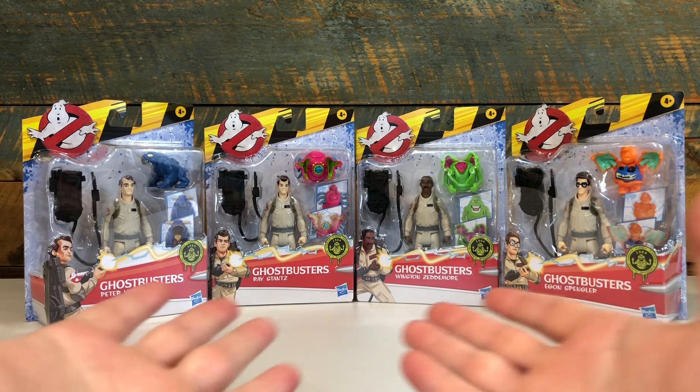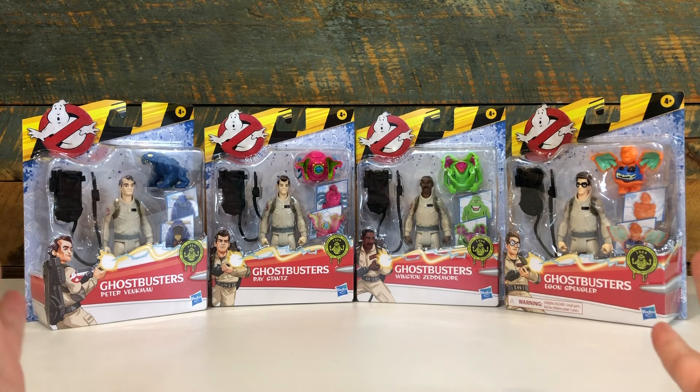On this episode of Geek Dad Life, we're going to review the new Fright Features Ghostbusters figures by Hasbro.